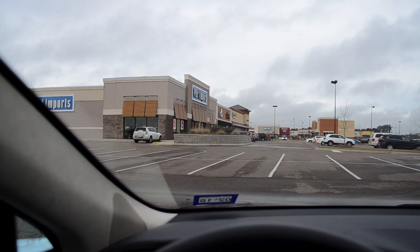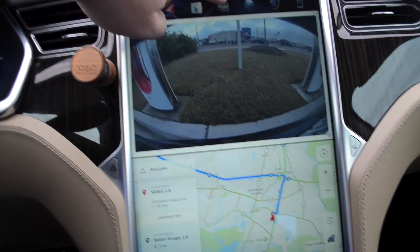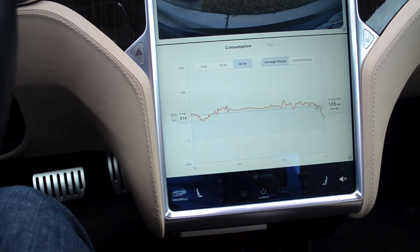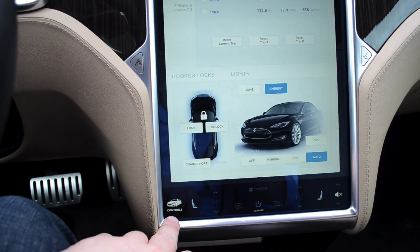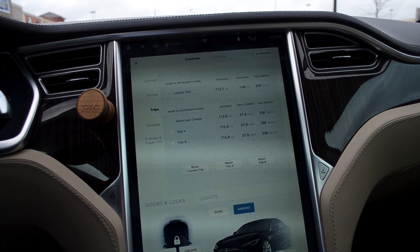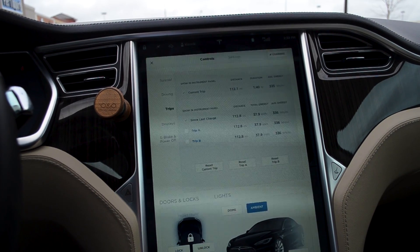We've just arrived at the Gliedel Supercharger just outside New Orleans. Let's see how we did on energy efficiency in that last leg. Past 30 miles — 314 watt-hours per mile, that's actually pretty good. And our trip, we used 336 watt-hours per mile for a total of 37.9 kilowatts to go 112.8 miles.